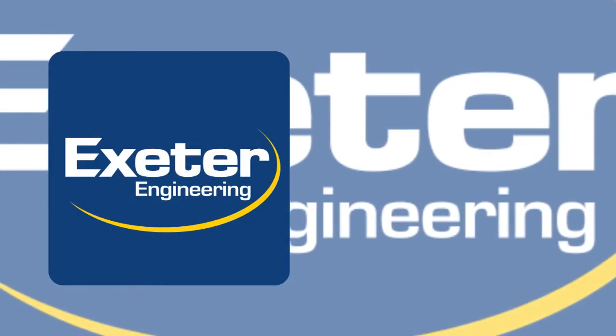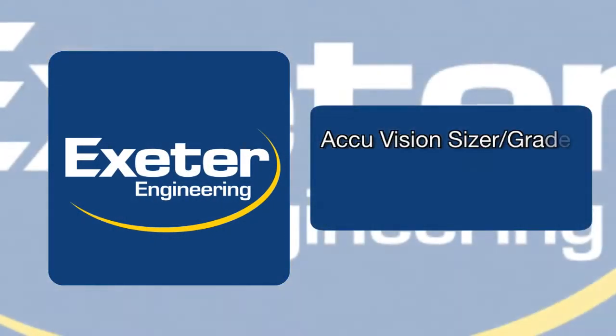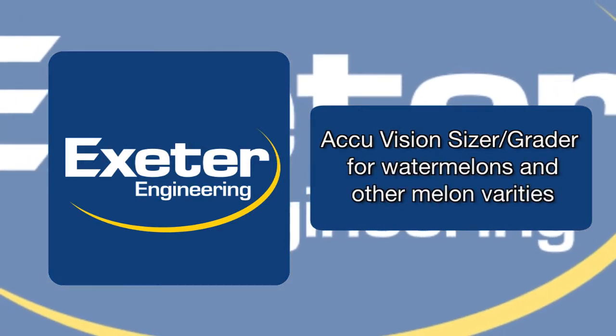Exeter Engineering presents the state-of-the-art AccuVision Mellon Sizer Grader, the most advanced electronic sorter on the market today.